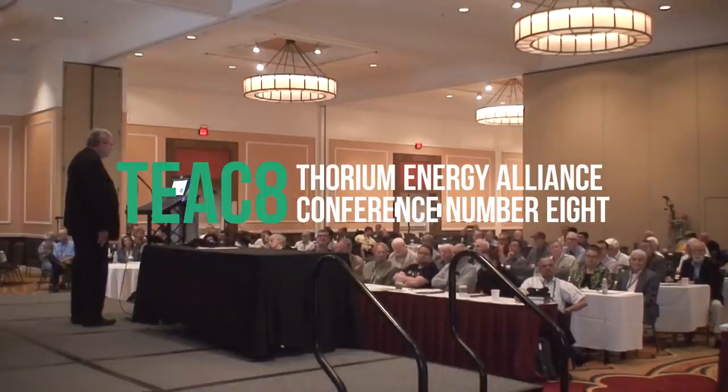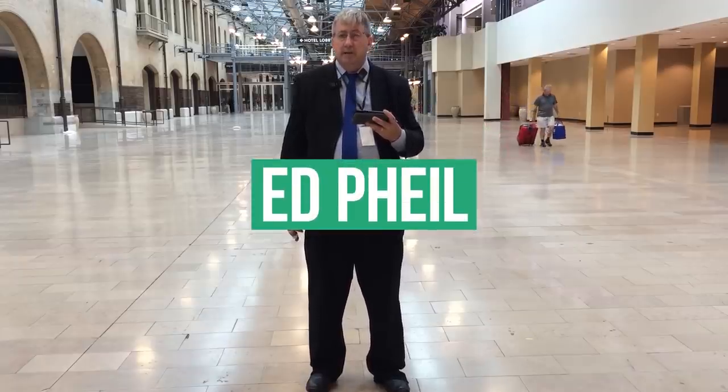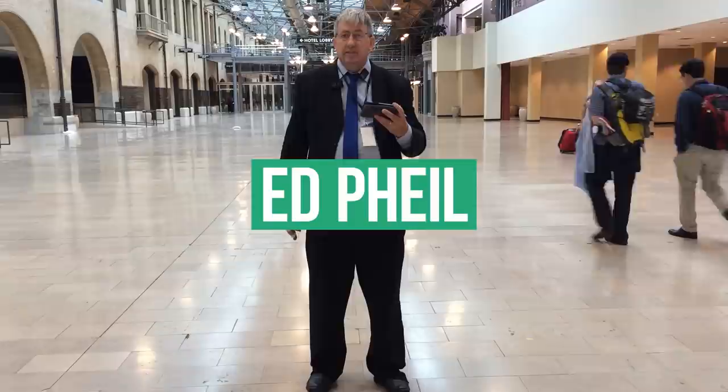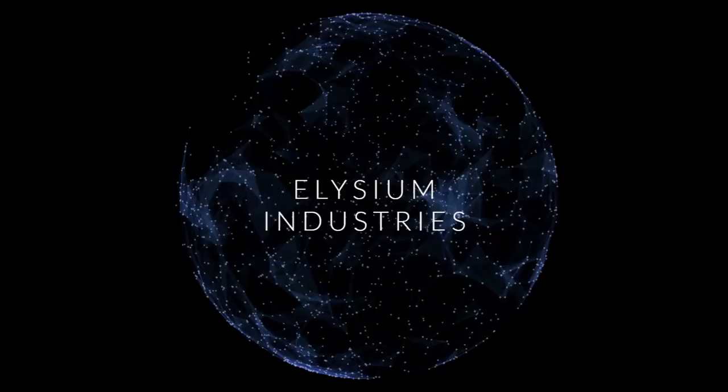I'm going to go down a different route from what you're used to seeing in the molten salt reactor community. I decided the best way to get the most flexibility, most safety, and get something done today is to build a fast reactor rather than a thermal molten salt reactor. My name's Ed Pyle. I have 32 years of experience operating, designing, startup testing, and doing maintenance on reactors. I'm Chief Technology Officer and Co-Founder at Elysium Industries.